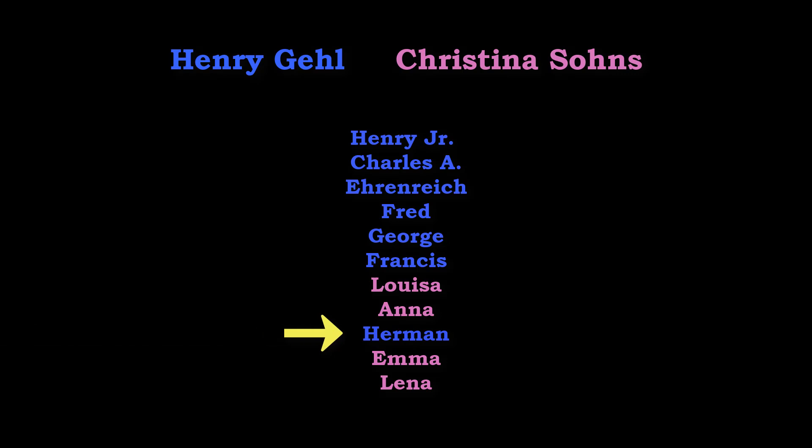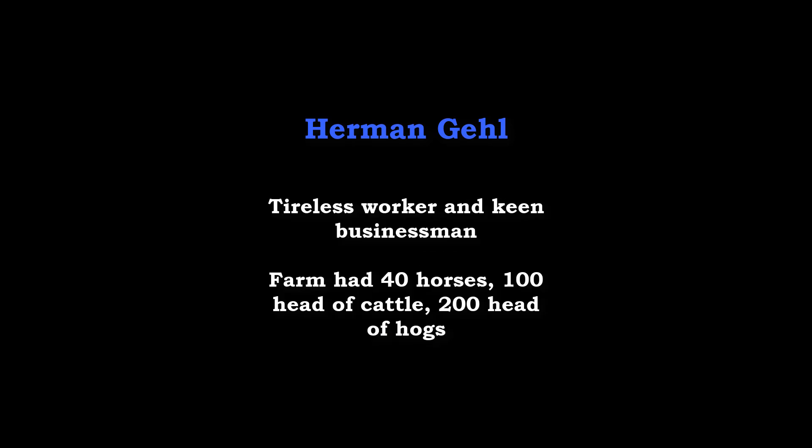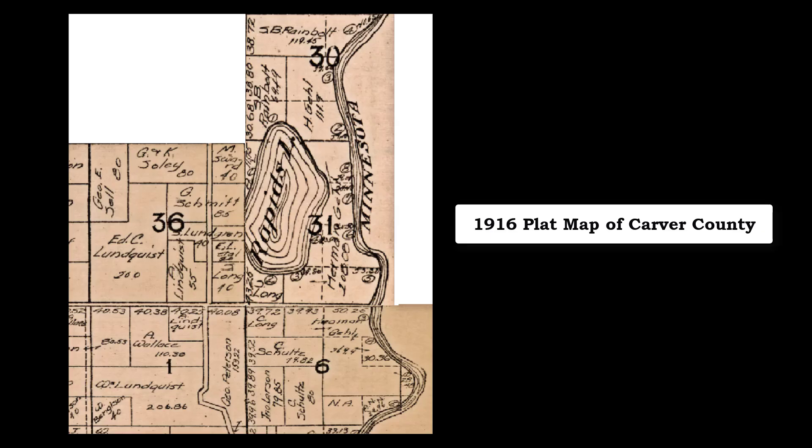Herman was the next son. When Francis was killed in 1901, Herman was 27 years old and became the third owner of the farm. Herman was also known as a good worker and businessman. The farm had grown to include 40 horses, 100 cattle, and 200 hogs. This 1916 plat map showed the land owned by Herman Gale. Herman passed away in 1917 at a fairly young age.